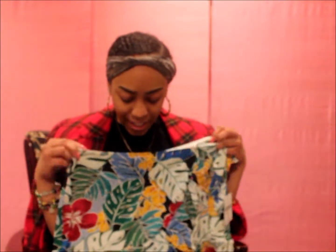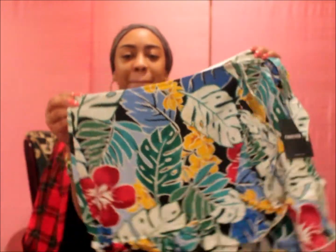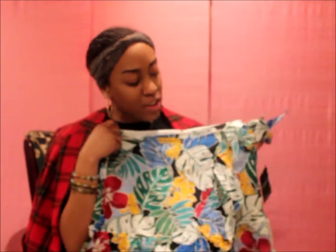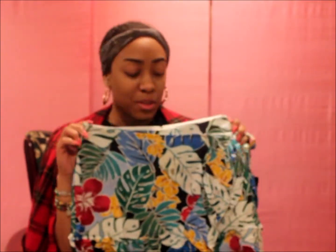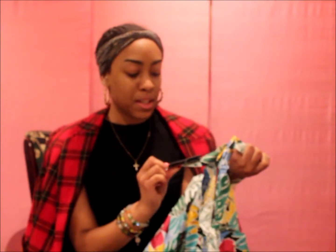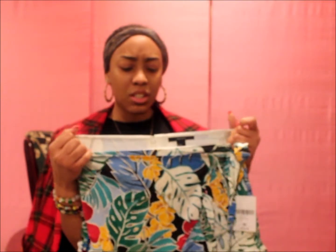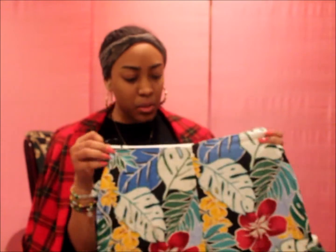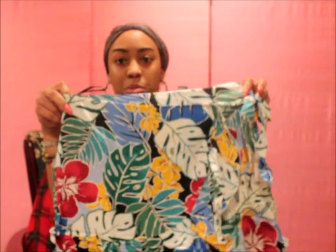Look at this skirt! This is so cute — it gives me all the vacay vibes! It crosses and ties over. Again I got a size medium, this was $15.90. It stretches a little bit but not too much, and it has zipper detailing on the back with a clasp. The inside is just white but yes, look at the ruffles — I can't wait to put this on to show y'all what it looks like.